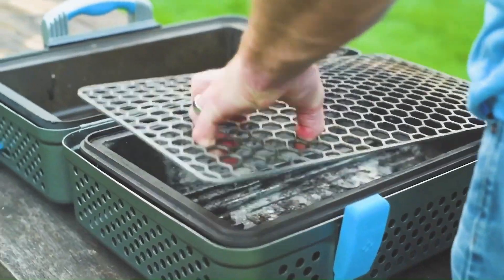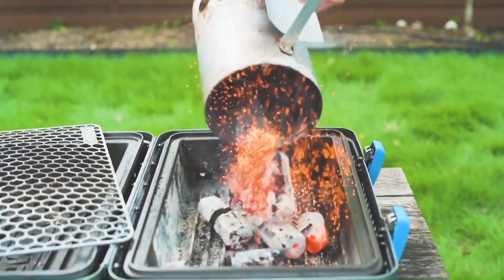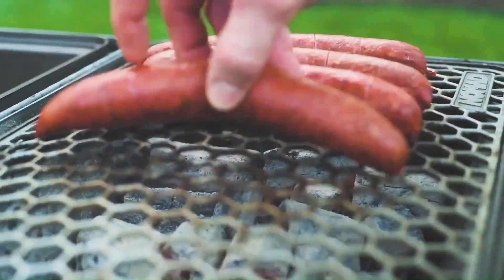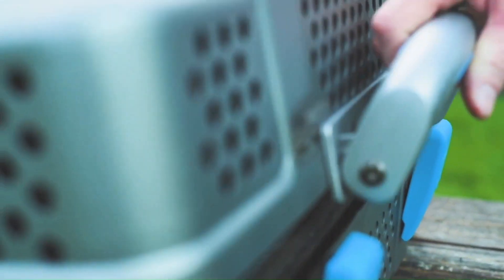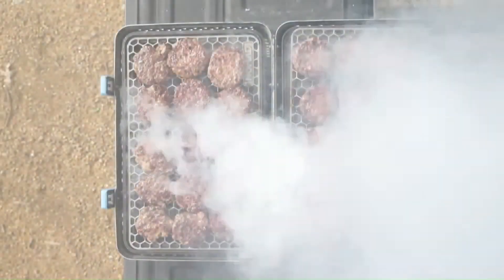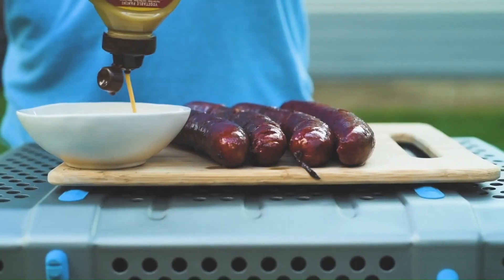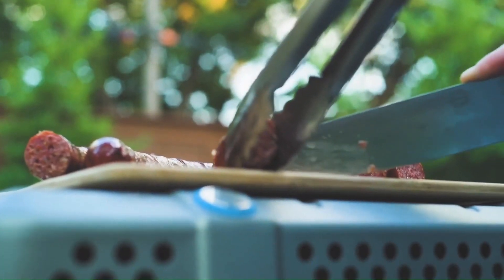Despite its compact size, the grill offers a large cooking surface. Made with high-quality materials for long-lasting use, it can function as both a barbecue grill and a smoker. Lightweight and designed for easy transport, the Nomad Grill brings a new level of convenience and enjoyment to your outdoor cooking experiences.